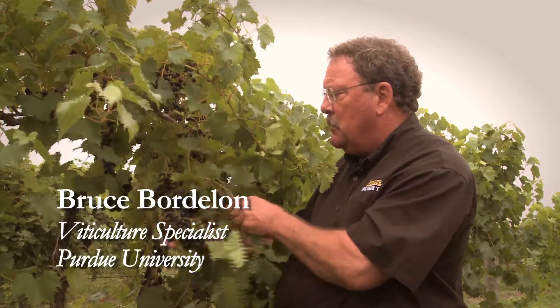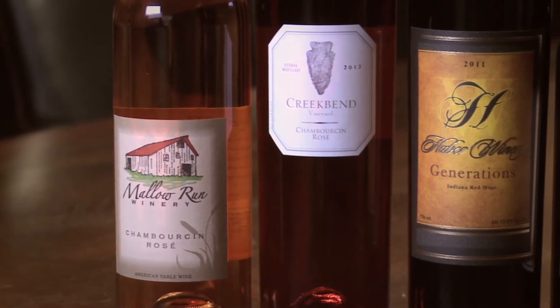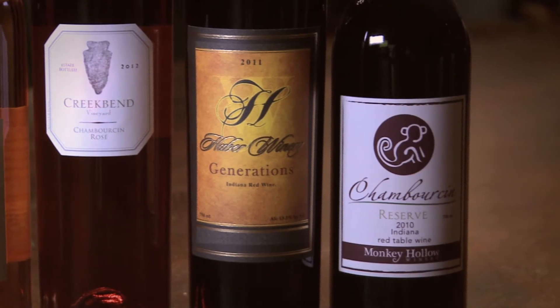This is Chambourcin. This is the most widely grown red grape in Indiana, especially in the southern part of the state, and it's used for making dry red table wines, comparable to Merlots or lighter style reds, not big full-bodied cabs, but interesting flavors depending on how you process it.